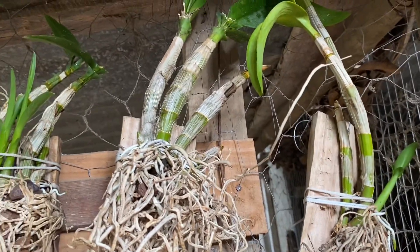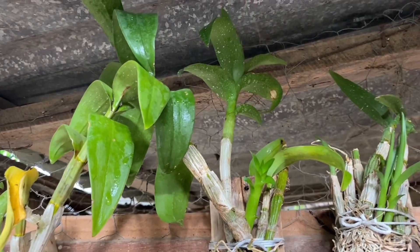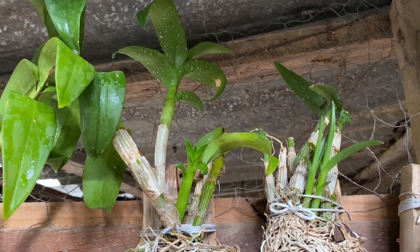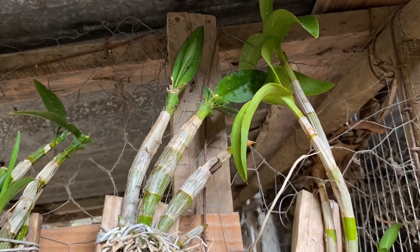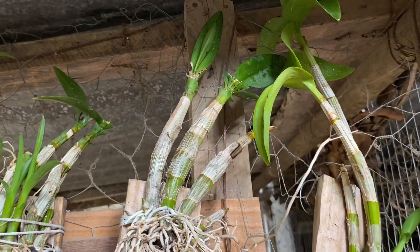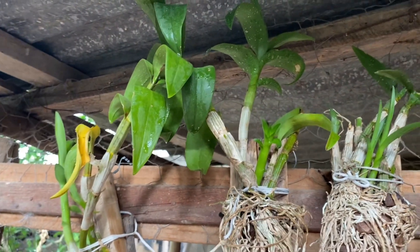Alguém pode falar: 'ah, mas aí vai atrasar a floração.' Mas eu nem quero que elas floresçam agora. Eu quero que elas tenham força para brotar, para enraizar e para ajudar o remédio a combater esse fungo tão danadinho que é o fungo da ferrugem. Então realmente a luminosidade aqui é bem escassa, mas o intuito não é que elas floresçam — é que elas fiquem realmente protegidas.